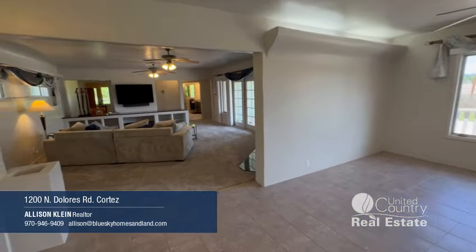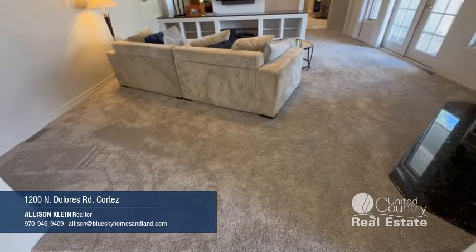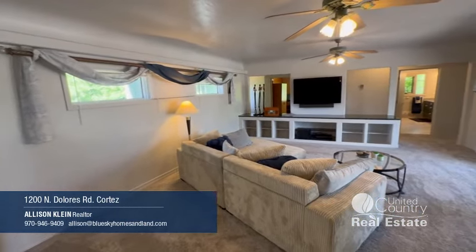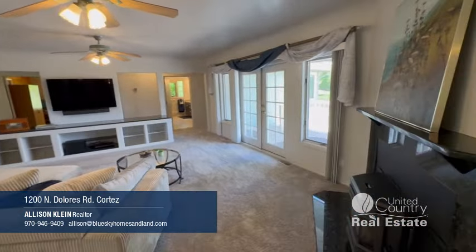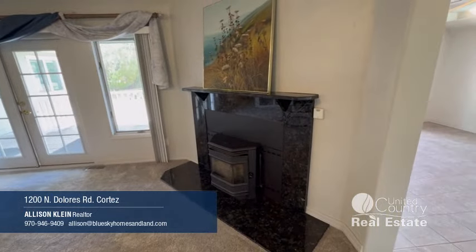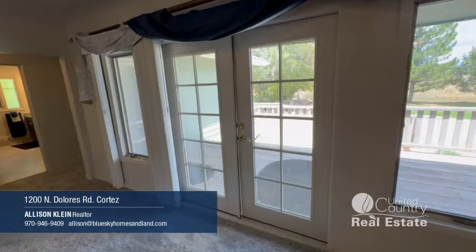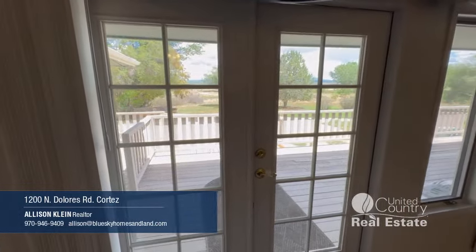From the dining room we'll head into the living room. This is all new carpet and all new paint throughout the house, plus new blinds. I love how open and bright it is in here. There's also a pellet stove and these French doors that go out to the deck, which we will go visit in a minute.